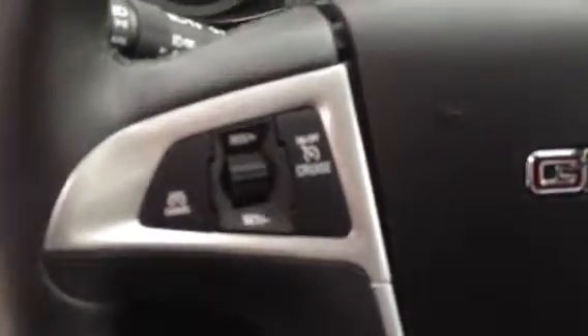On the steering wheel we've got the control for the cruise control, Bluetooth for your hands-free calling, as well as steering wheel audio controls.